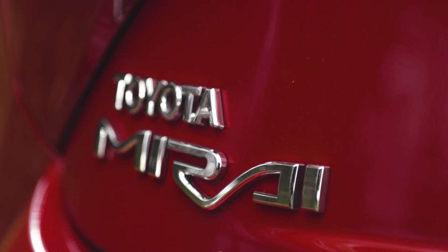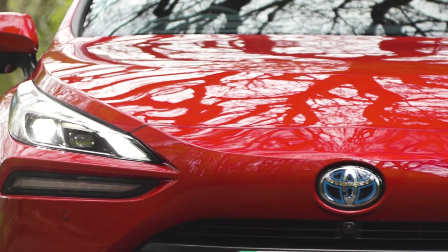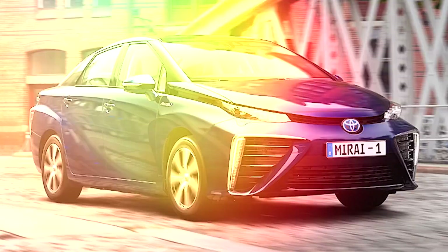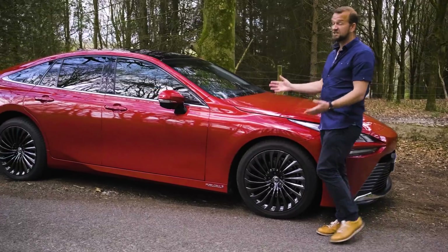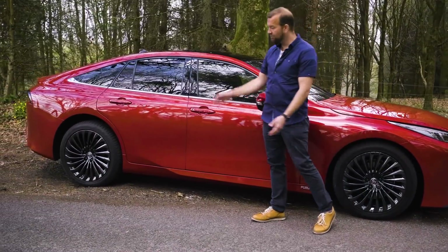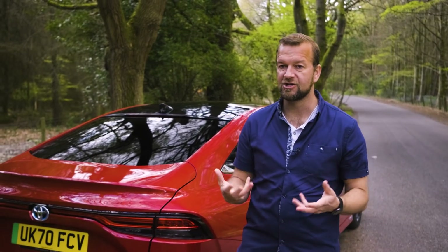I say new one because this Mirai is actually the second version. Toyota has been messing around with hydrogen fuelled things since way back in 1992, although the only one you could really buy as a normal person was the last generation Mirai from 2015. And look at this one — it looks like a perfectly normal car. It's actually quite swish. There's no great big bits of technology sticking out of it or massive hazard symbols anywhere. But I need to get on with this bluffer's guide as to how hydrogen actually works.